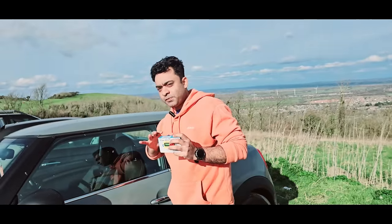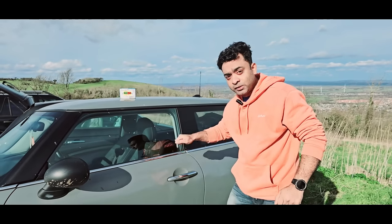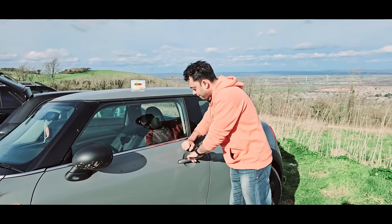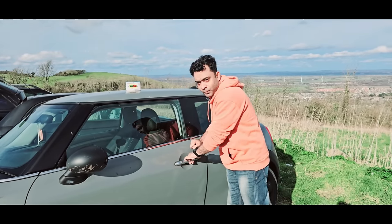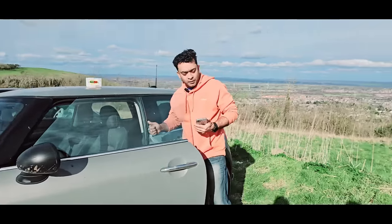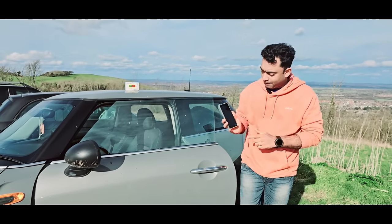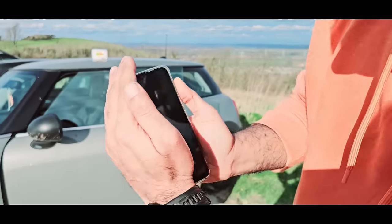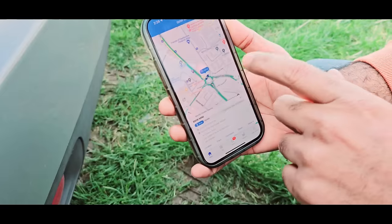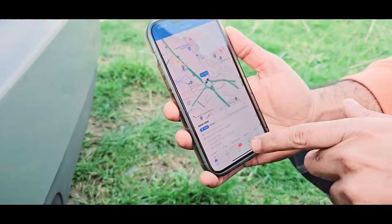If somebody tries to break the glass, open the door, or start the car — when the car shakes — you will get a call. Even if I open the door and start the car, within a few seconds I will get the call. You can see there is a map — you can track the live location of the car.